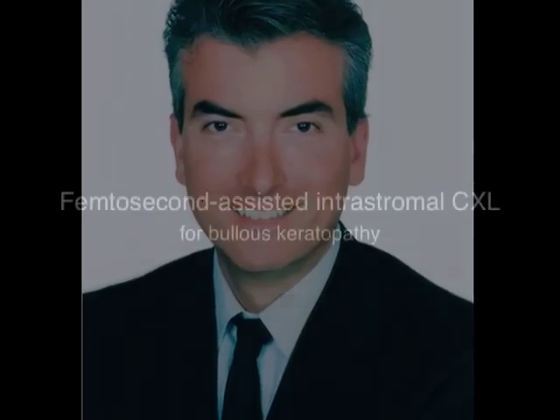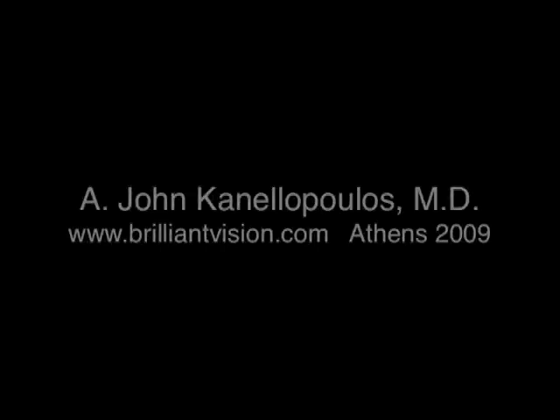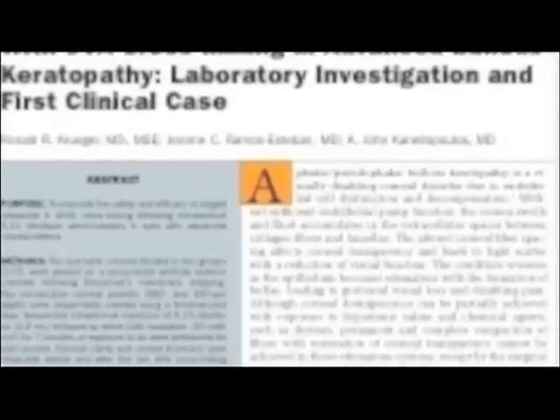Hello, my name is John Canelopoulos. I'm a cornea transplant surgeon and anterior segment ophthalmologist. I'll be presenting to you our novel technique of femtosecond laser-assisted intrastromal collagen cross-linking as a temporizing measure for bullous keratopathy.